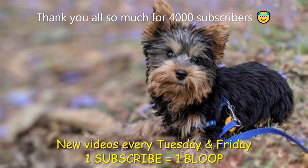Hope you all enjoyed this video. Woof Gang here. New videos every Tuesday and Friday. Hit that subscribe button to stay tuned.